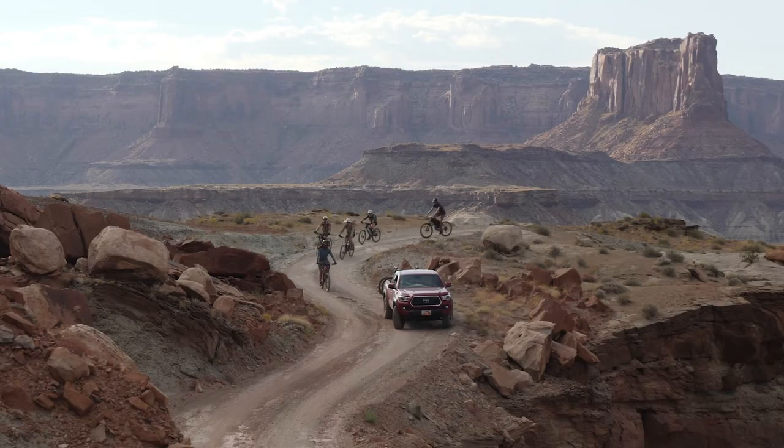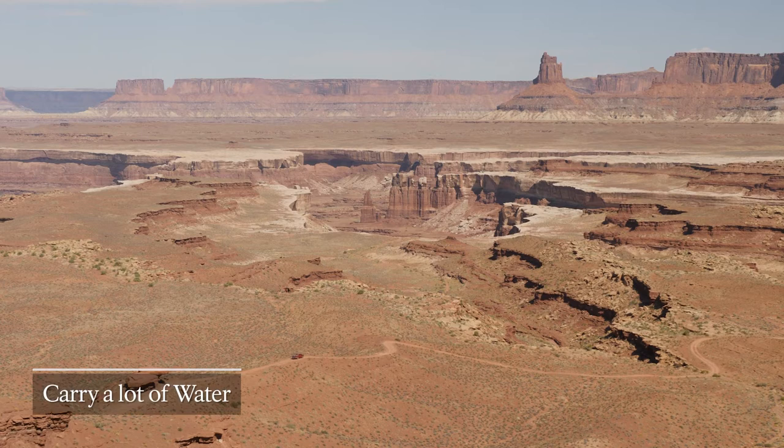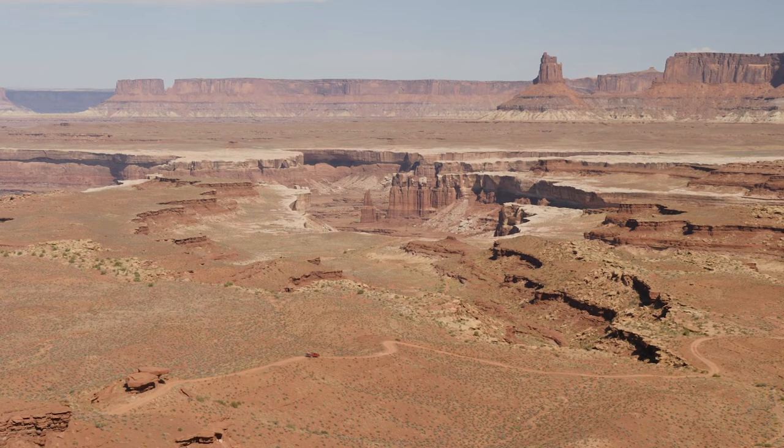Always be prepared to self-rescue if you get in trouble. Relying on other groups for assistance is never guaranteed. There is no water along the White Rim Road. When in doubt, always carry more water. Watch your time, your fuel, and your energy.